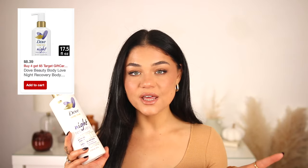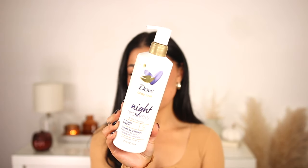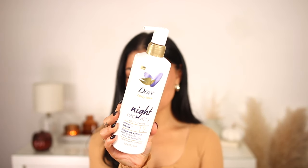I picked up the Dove Night Recovery Body Cleanser. I love the Olay body wash meant for nighttime as well. This one is pretty new — the Dove Body Love Night Recovery. I've never tried a body cleanser in this form from Dove, I've only used the bar soap. It smells so good. It claims 10 times more moisture and has a retinol serum in it, so it's going to be super hydrating — which my skin needs this time of year.